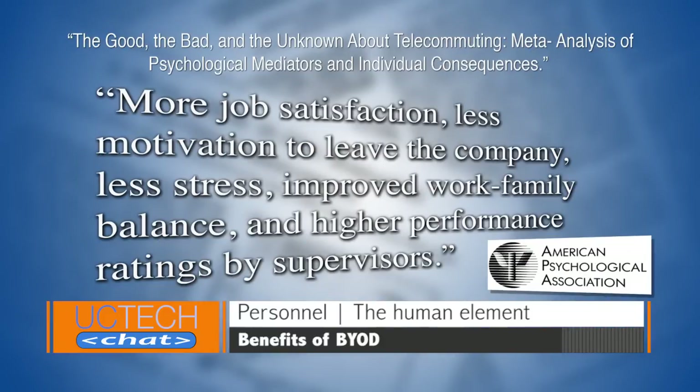The American Psychological Association study said mobile workers reported more job satisfaction, less motivation to leave, less stress, improved work-family balance, and higher performance reviews by their supervisors. Another major benefit is retention and recruitment. Companies can now retain many more employees because they can provide flexible work options, which are very attractive. From a recruitment standpoint, companies are no longer tied to the geographic areas of where their offices are located — they can now recruit from anywhere in the country or anywhere in the world, opening up a much wider talent pool.